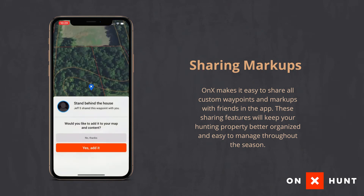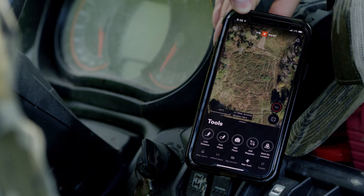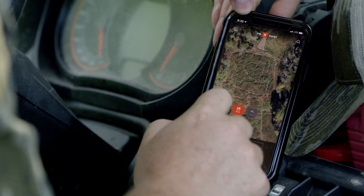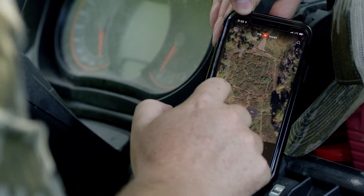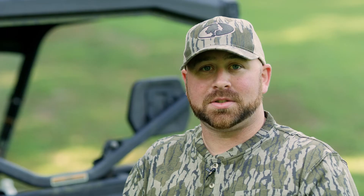Another really cool feature in the app is the shape and line tool that helps you measure distances and areas within the map. You can go into a spot where you want to put a new food plot, trace out where your food plot is going to be, and it will tell you the exact acreage — which is nice because then you know how much seed and fertilizer you need.